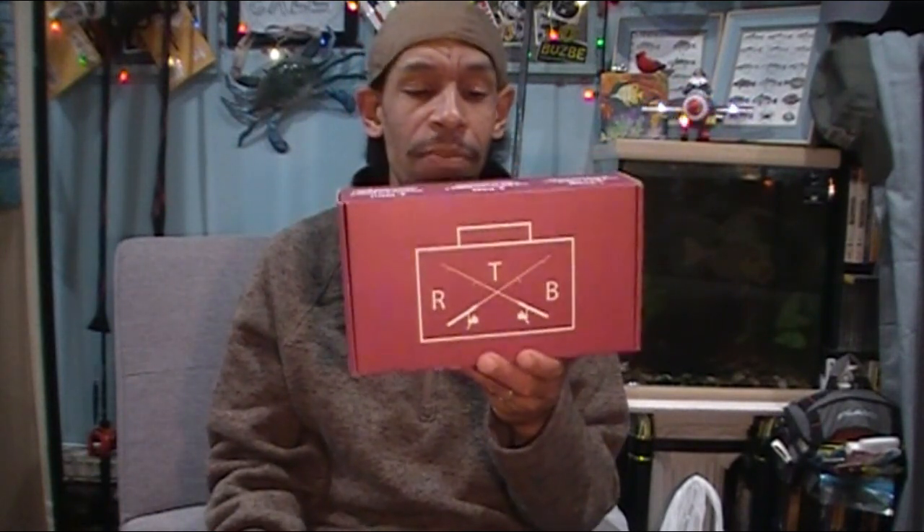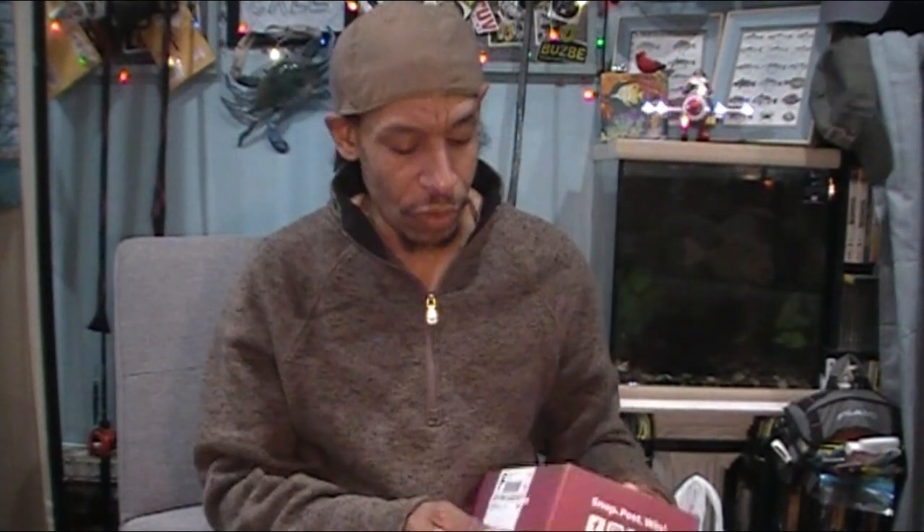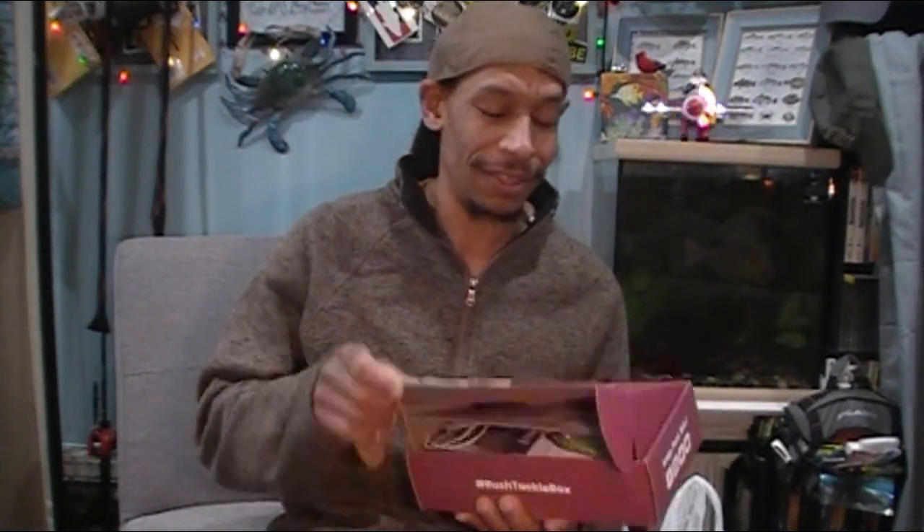As it stands, this is November's RTB. So let's crack into it and see what we got. I'm dropping the stickers.